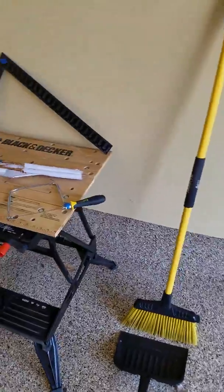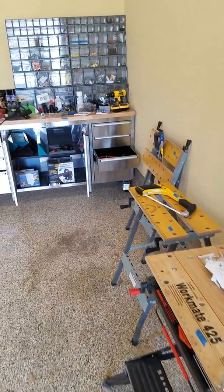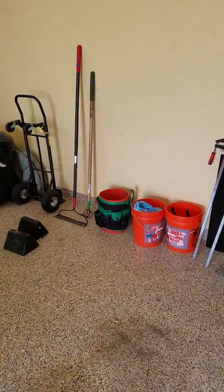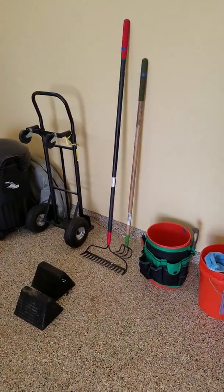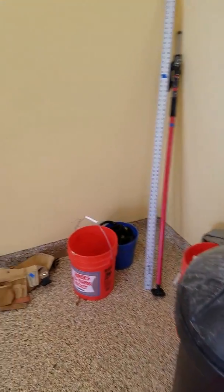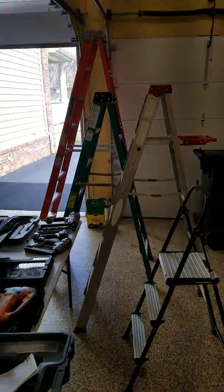We're at the drive in Leesburg, Virginia. Find us on estatesales.org, estatesales.net — look up Leesburg sales for more information. Find us on Facebook: search Estate Max, just like it sounds. Worth the drive — a lot of really neat stuff here. See you soon, bring a friend!